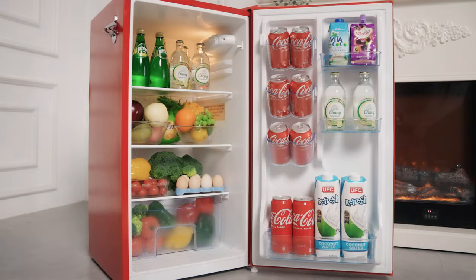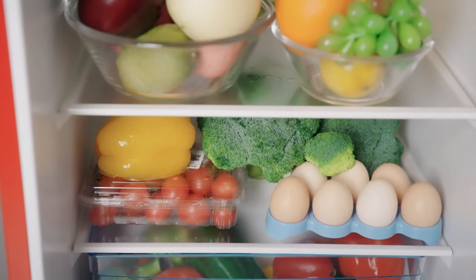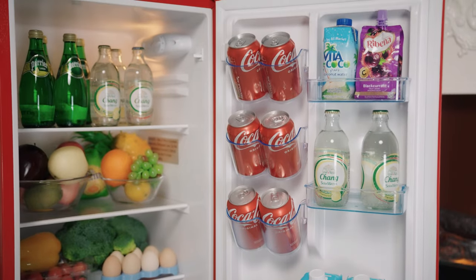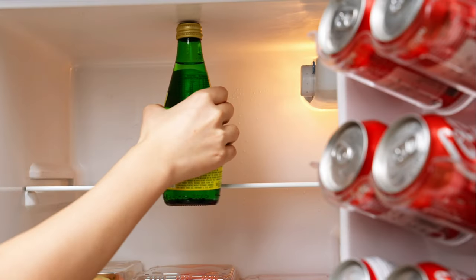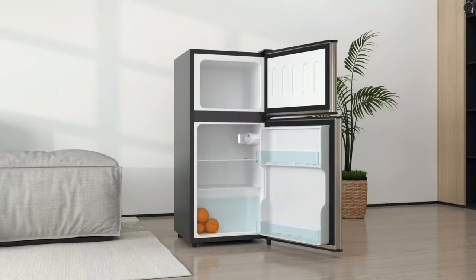The UHomey mini-fridge with freezer is a top choice for those in need of a mini-fridge with a freezer. It offers ample space for refrigerated and frozen items. The separate freezer compartment and adjustable thermostat provide easy temperature control, while the reversible door offers versatile placement options.